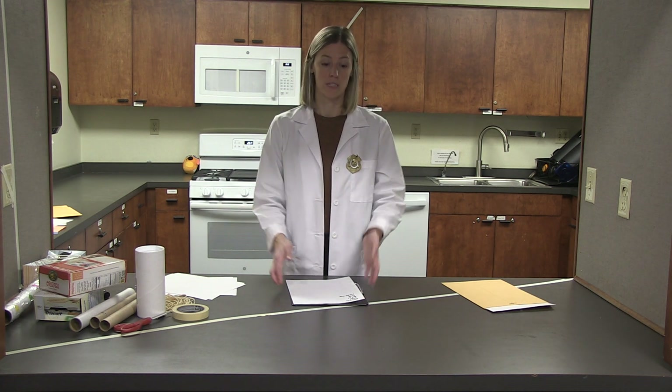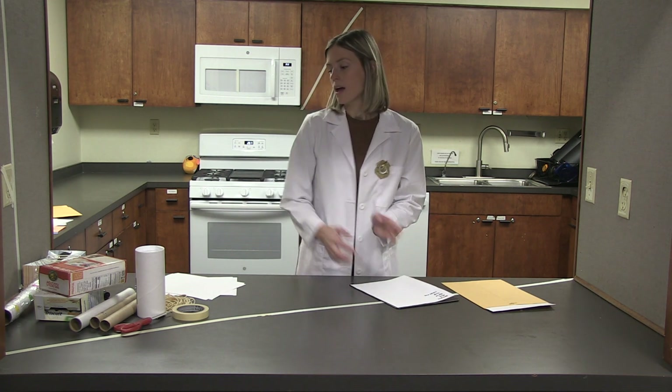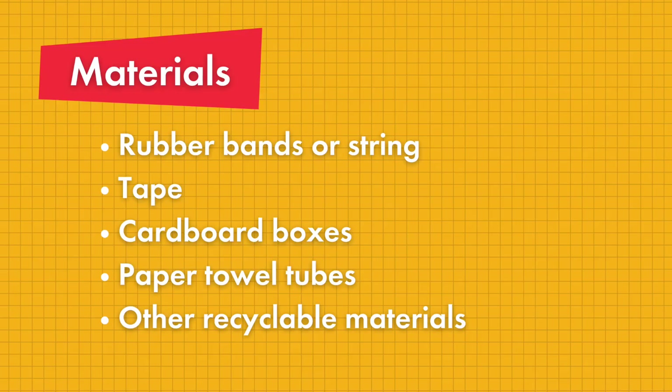And then after you watch the episode, you need to get your materials together. For today's case, you'll need a couple of different materials. You'll need some scrap blank paper, a writing utensil of some kind, whatever you have laying around, and then gather some things from around your house for our engineering design challenge.